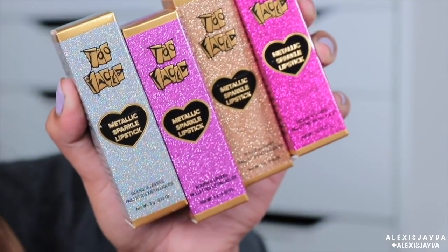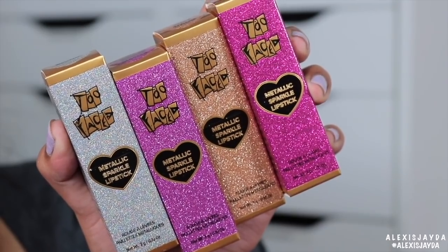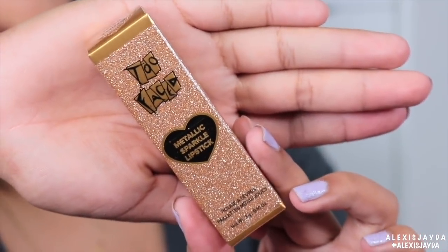So this is a Too Faced metallic sparkle lipstick, and let's swatch them all. I love the packaging — you guys, I'm a sucker for packaging.